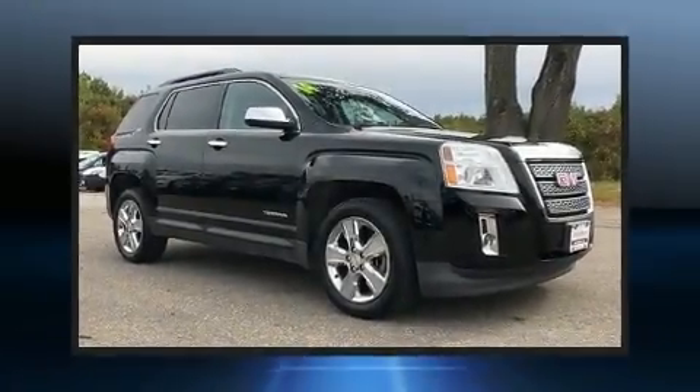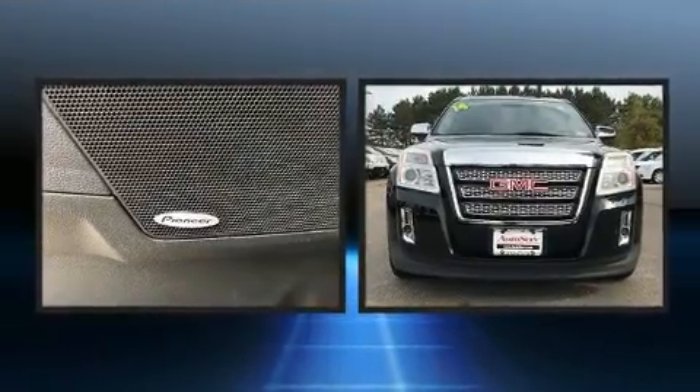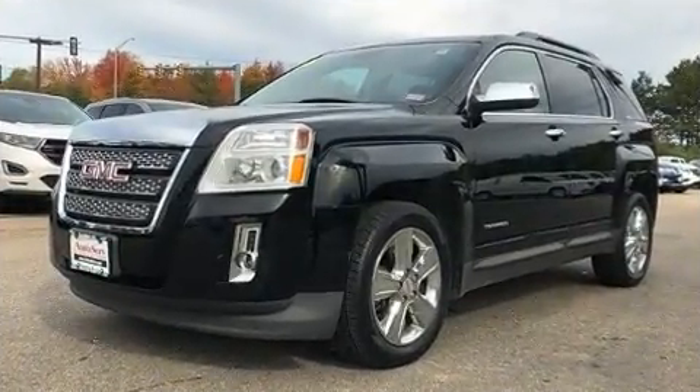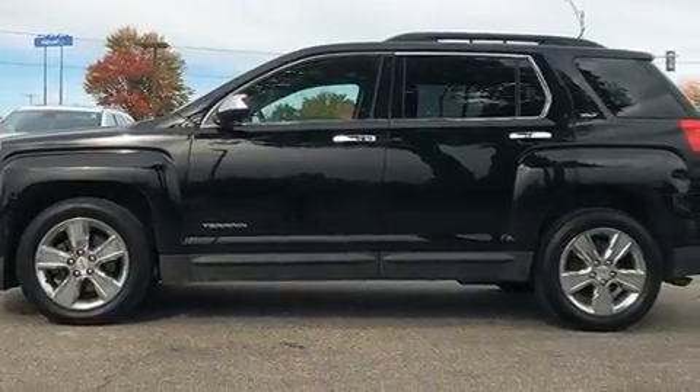The 2014 GMC Terrain. A wealth of standard features mean that you no longer have to sacrifice, including remote keyless entry, one-touch window functionality, a trip computer, an automatic dimming rearview mirror, heated seats, power door mirrors, and power windows.